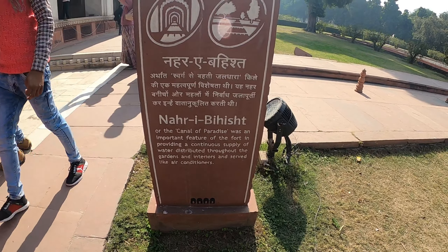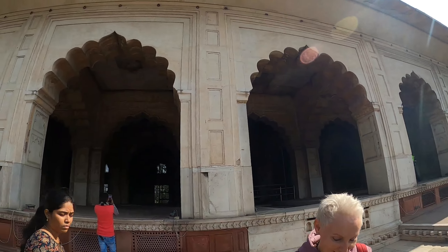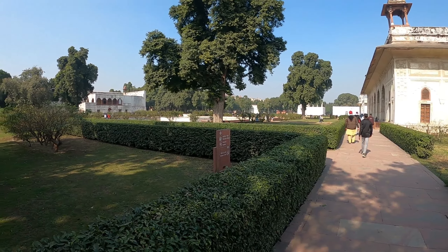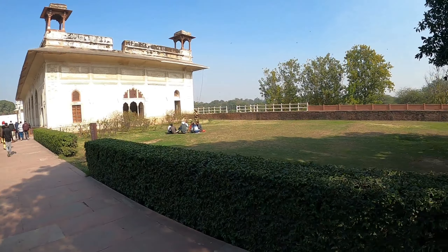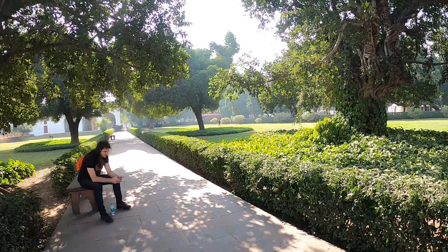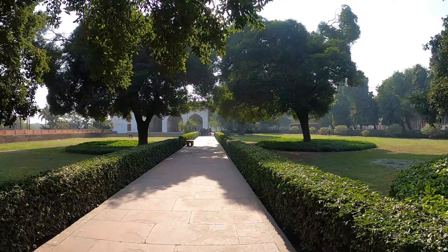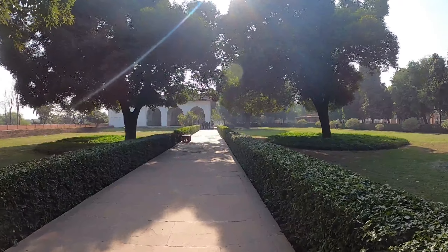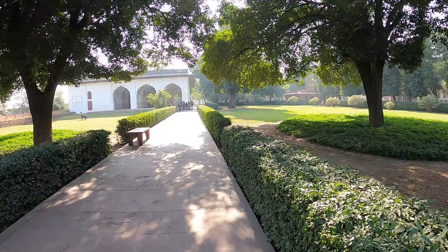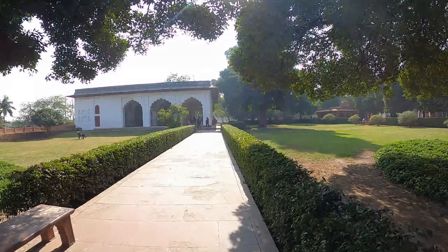And then obviously the stream of paradise - Nahar-i-Bihisht. This water feature was called the stream of paradise. The Nahar-i-Bihisht, the canal of paradise, was the alternative to air conditioning at the time.